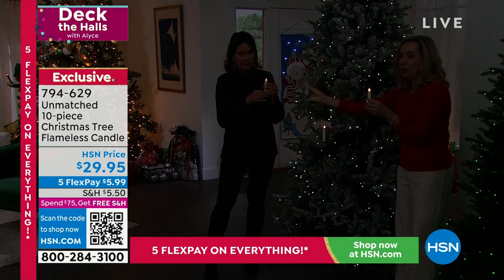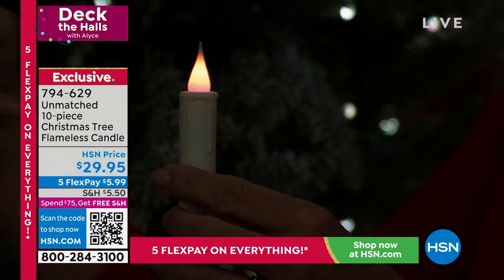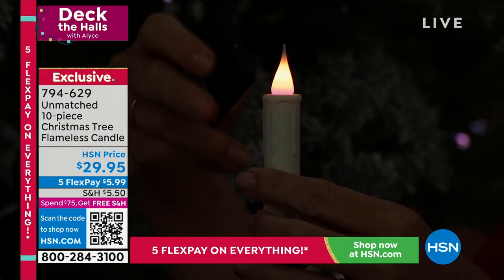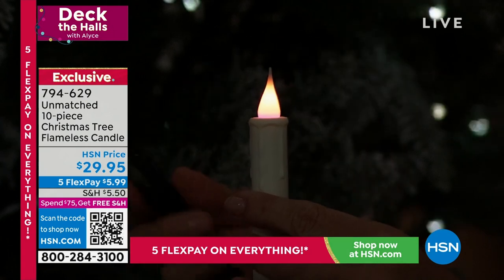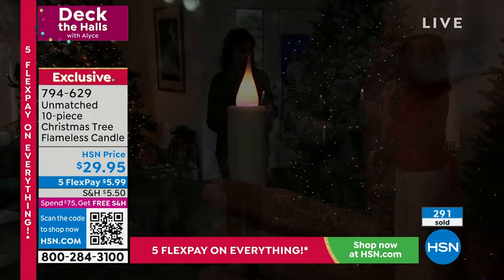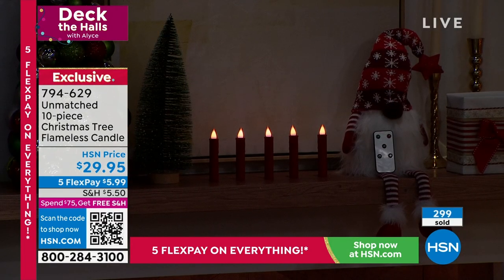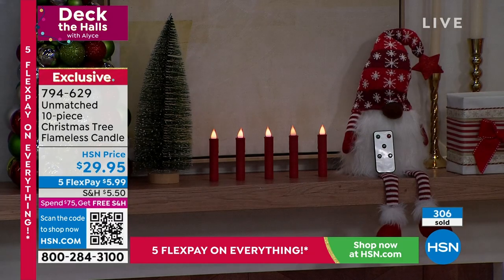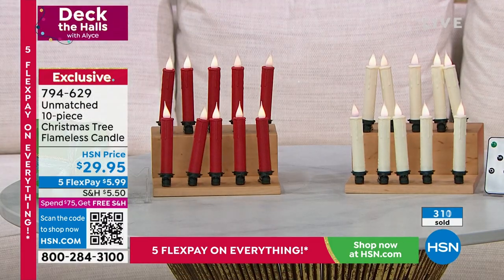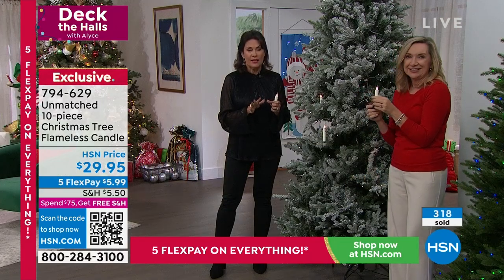You can see you can make the flame brighter or dimmer with your remote. The remote comes with batteries included. There's also a six-hour timer so you don't have to worry about it, and you can turn them on and off remotely so you don't have to press each candle individually. Each one runs on a double-A battery. My top pick is the tree and these candles — they tied. If you can do two sets at $29.95, I would.